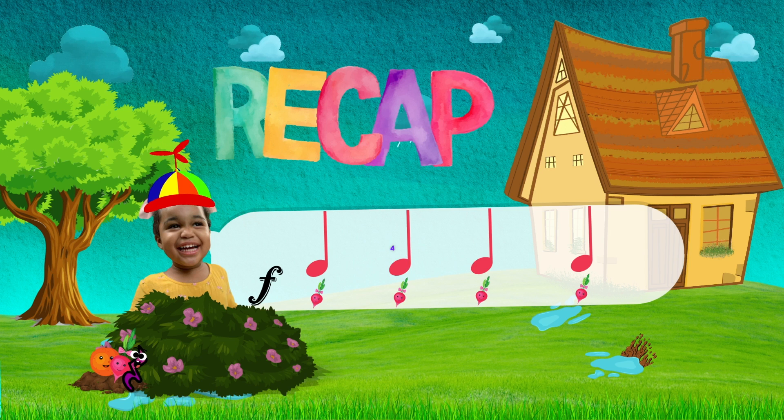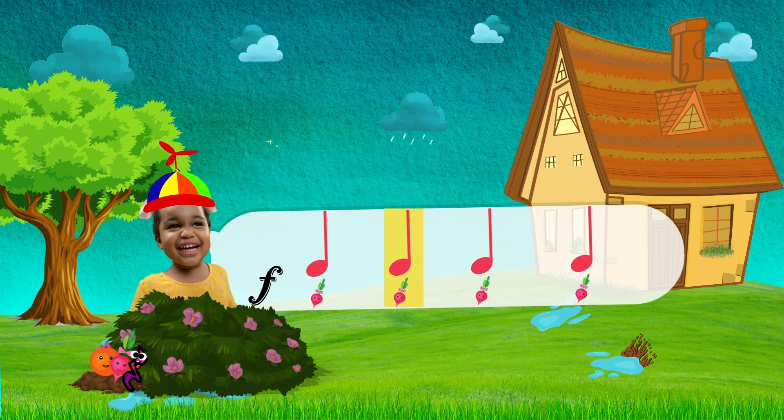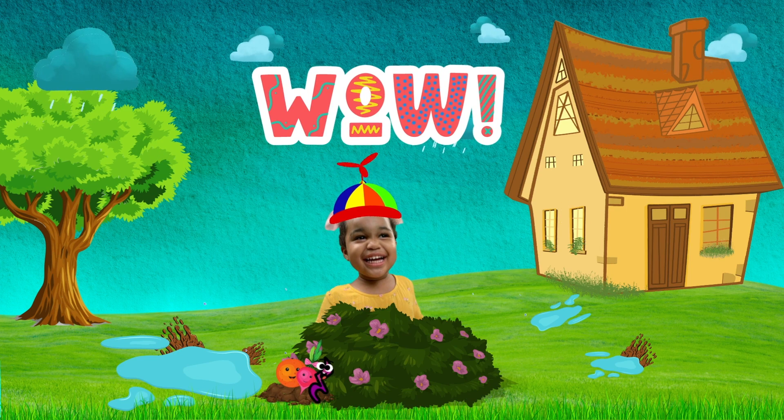One, two, three, four! Beat, beat, beat, beat! Wow! That was so good Suyen! Thank you for sharing!